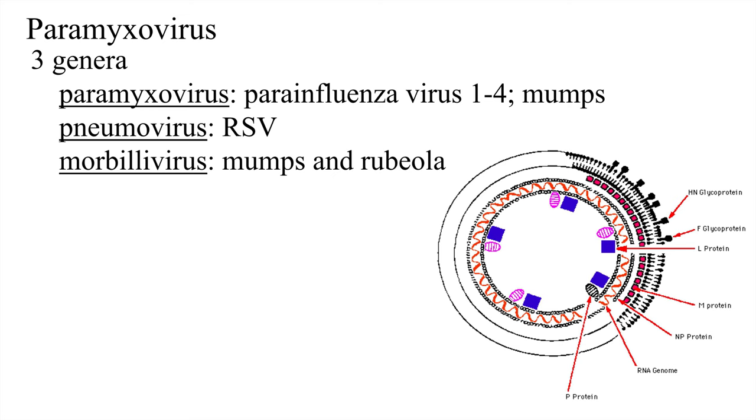The paramyxovirus family has three genera. Paramyxovirus includes parainfluenza viruses 1 through 4 and mumps. Pneumovirus is the genus to which RSV belongs. And morbillivirus includes rubeola. I apologize — I noticed a mistake on the slide with mumps listed in two categories. There is also a schematic of viral proteins showing how viruses are packaged.